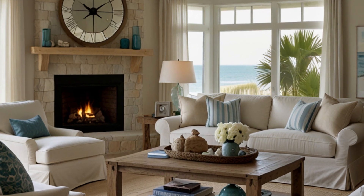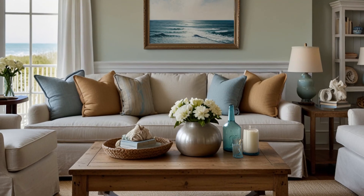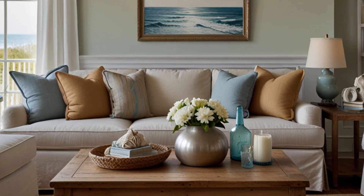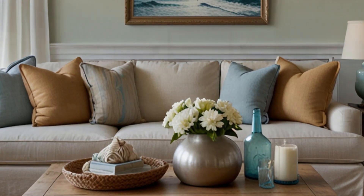6. Comfortable and Relaxed Seating — find out how to select seating that is both comfortable and conducive to the relaxed vibe of coastal living. We'll show you how to choose pieces like slip-covered sofas, wicker chairs, and cushy loungers that invite relaxation and comfort.